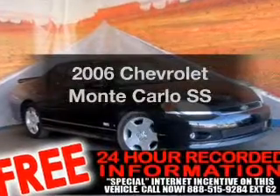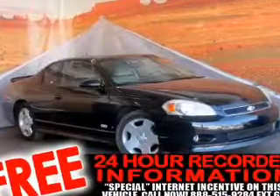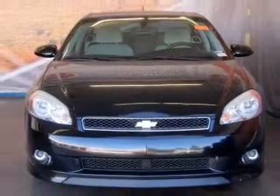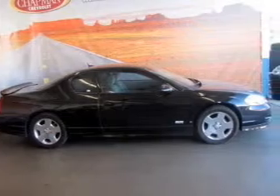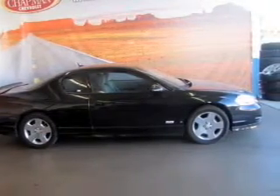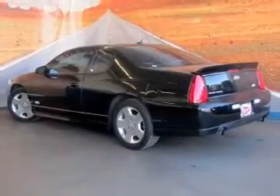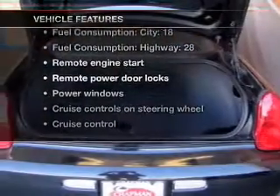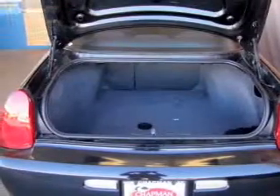Imagine yourself in this 2006 Chevrolet Monte Carlo — everything you need under one roof with this great vehicle. With a powerful 8-cylinder engine that responds smoothly to its automatic transmission, the anti-lock braking system will keep you safe on the road. And with these notable features, you won't want to miss out on the opportunity to own this amazing ride.